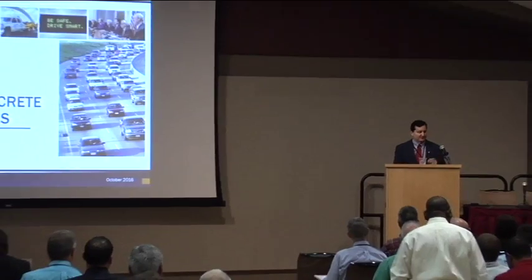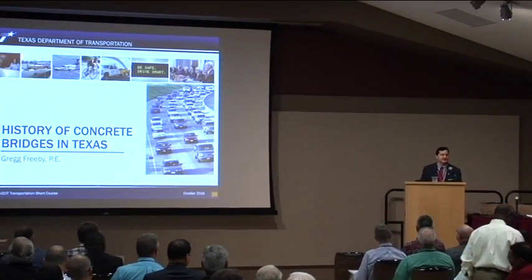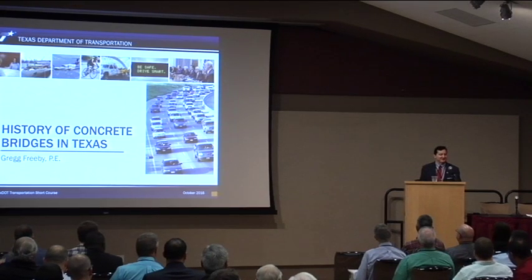Mary Beth also sent me speaker instructions before this conference that said don't speak for more than 20 minutes — that's a problem — and don't use more than 30 slides — that's a problem too. So I'm going to move fast. I have a 30-minute slot and I'm going to try to get through it quickly. We probably won't have a whole lot of time for questions and answers, but I probably couldn't answer a lot of the questions about our history anyway.